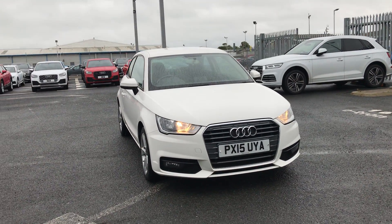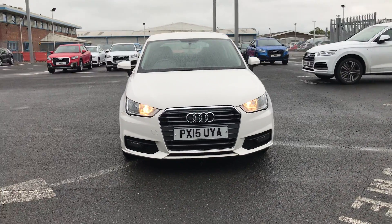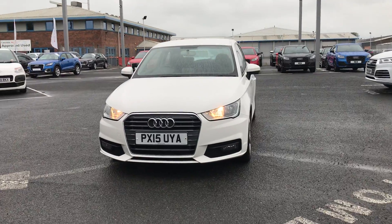Welcome to Carlyle Audi. Today I'm going to be showing you around this Audi approved A1 Sport.